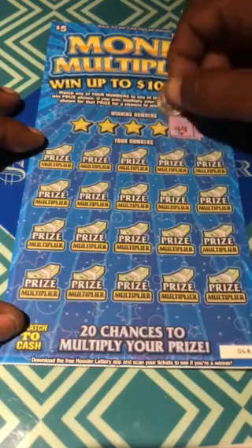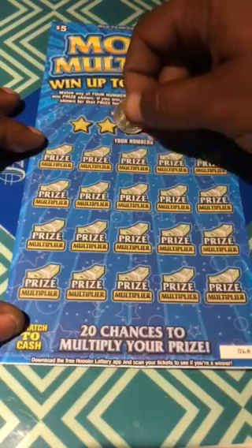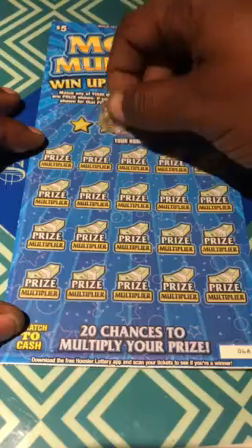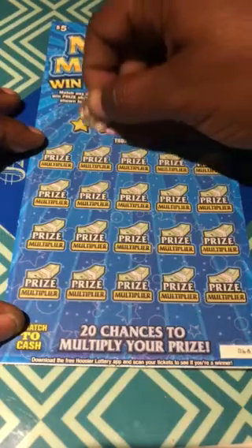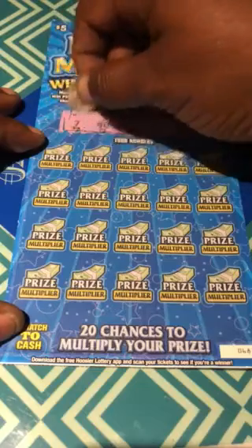Winning numbers: 49, 6, 38, 40, and lucky 7.